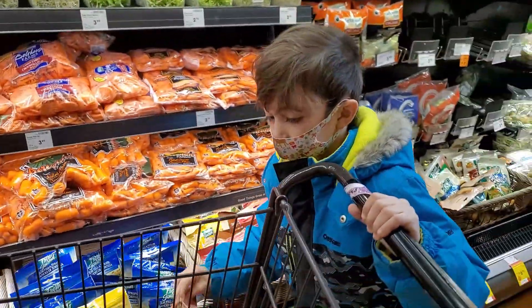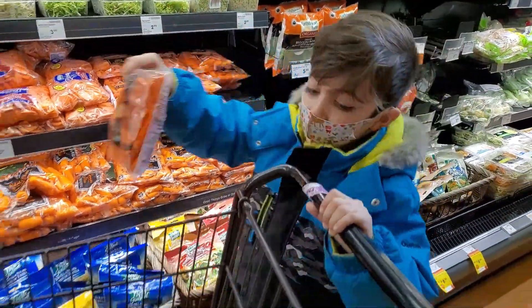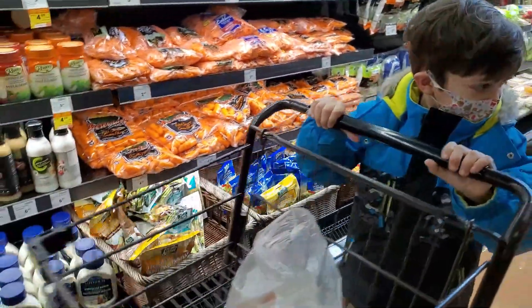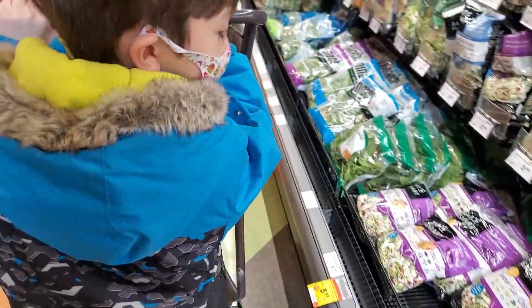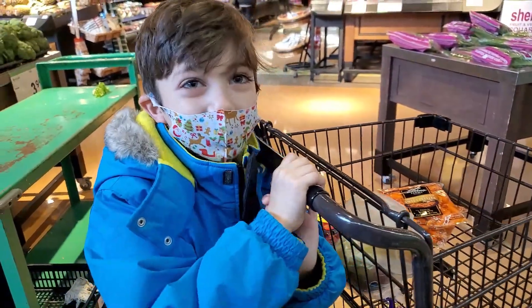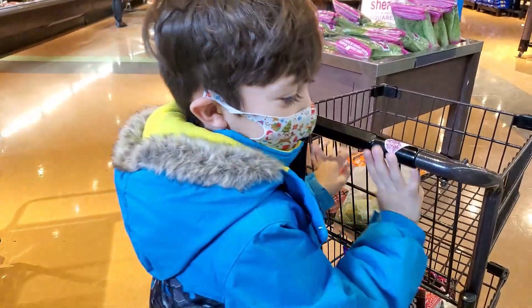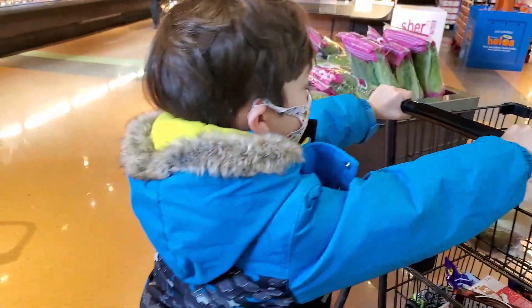One and another one — two, good job! And what about we get mushrooms? I don't like mushrooms. You don't like mushrooms? Who loves mushrooms? You don't like mushrooms but you love carrots, right?